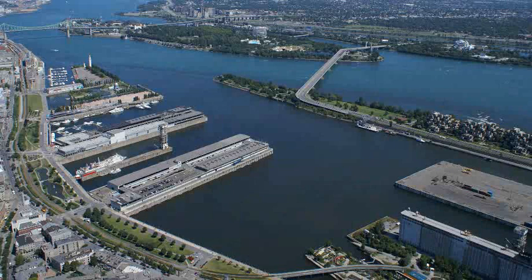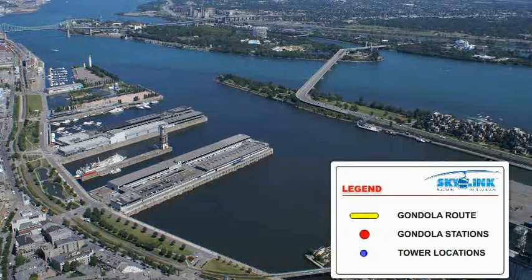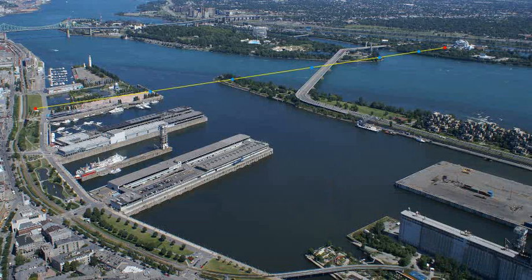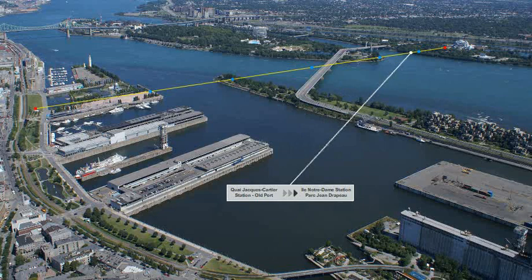Let's take a closer look at SkyLink's unique vision of the Montreal Aerial Gondola project. The yellow line represents the gondola route. The red dots, the gondola stations. And the blue dots identify the tower locations. The Montreal Aerial Gondola is poised to efficiently transport passengers in total comfort, from the Quai Jacques Cartier station in the old port to the Île Notre-Dame station in Jean Drapeau Park.